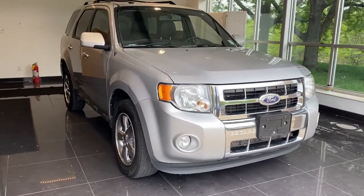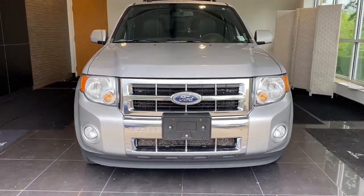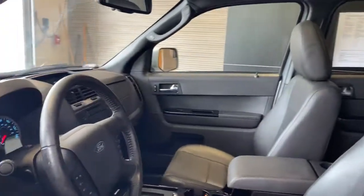Get acquainted with the 2011 Ford Escape. With less than 120,000 miles on the odometer, this vehicle provides excellent value. Get all the tools you need to make adventures comfortable and stress-free with this capable, comfortable Escape.